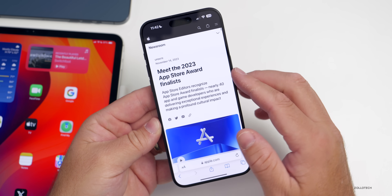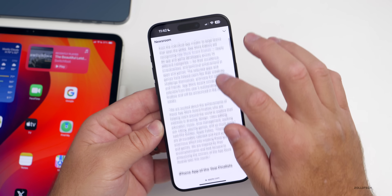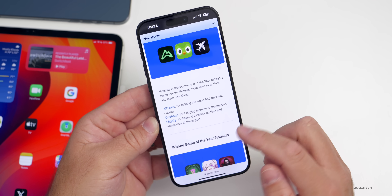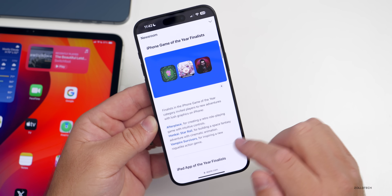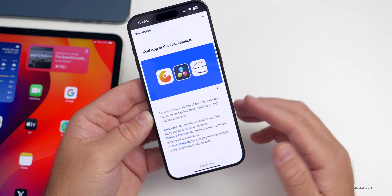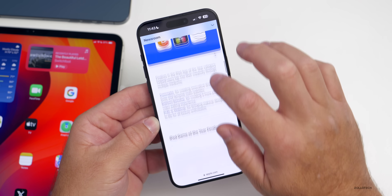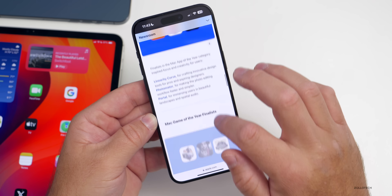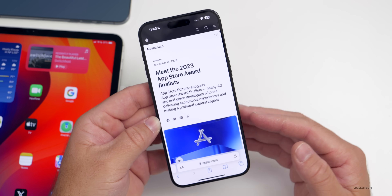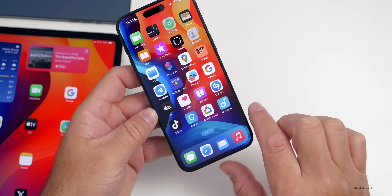Apple also announced this week its App Store Award finalists — this is where they pick the app of the year every year. Scrolling through Apple's Newsroom, you can see finalists in different categories: AllTrails, Duolingo, and Flighty; games of the year finalists with Afterplace, Honkai: Star Rail, and Vampire Survivors; creative apps such as Concepts, DaVinci Resolve, and others; and iPad game of the year. We should have some great apps here — let me know if you agree with what they've selected in the comments below.